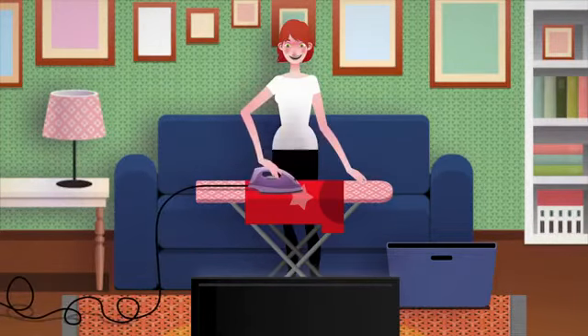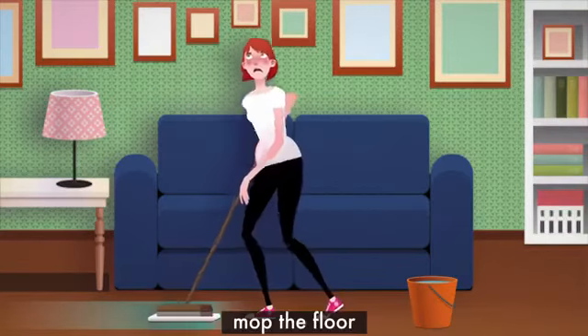What's her least favourite chore? She hates mopping the floor.